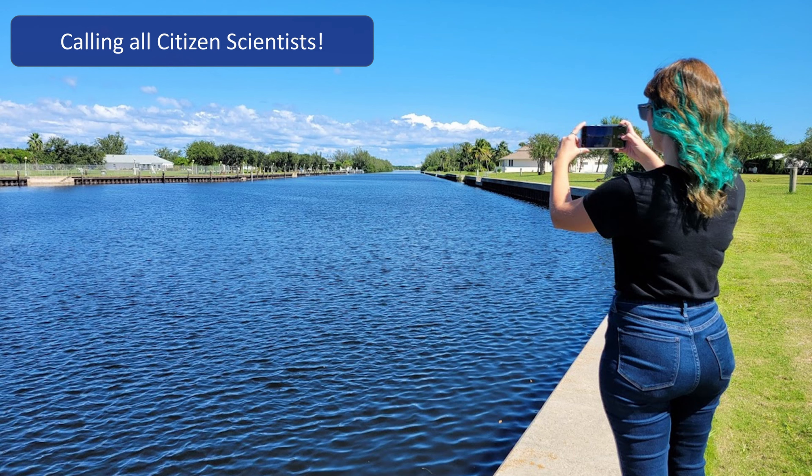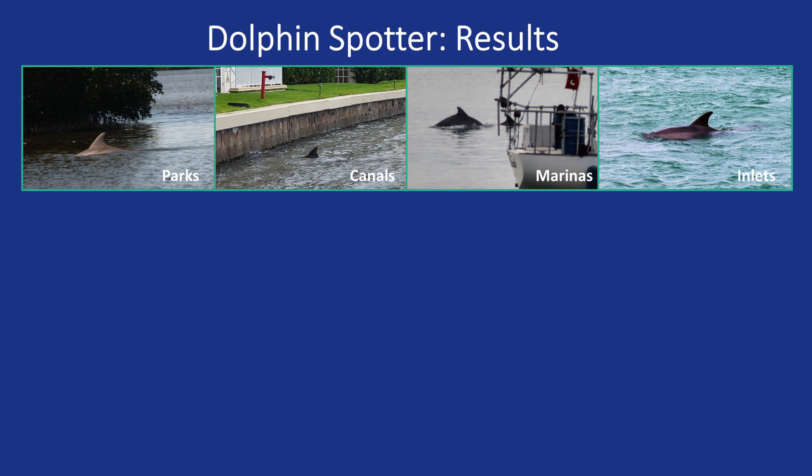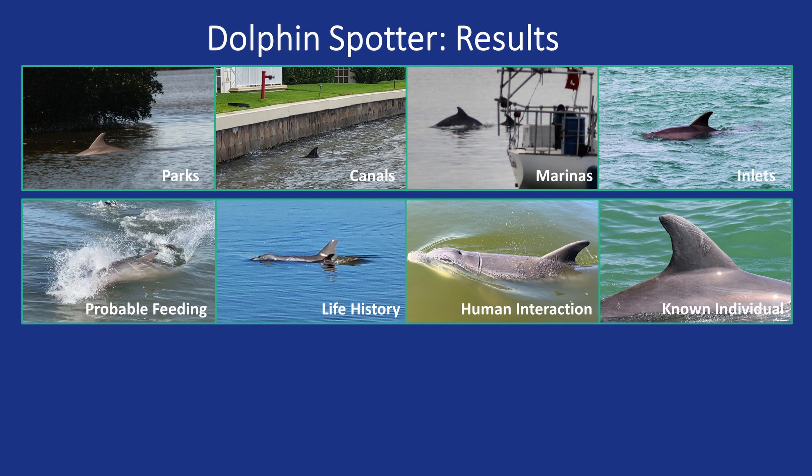As a spotter, anyone can submit land-based images from locations like inlets, beaches, waterfront parks, behind private residences, marinas and more. As we receive sightings, the interactive map on the website is updated, and so far we have over 160 sightings from Merritt Island to Stewart and even as far west as St. Petersburg. You can help to fill in those gaps by becoming a dolphin spotter today. Dolphin Spotter submissions have documented dolphins in various location types such as waterfront parks, canals behind private residences, marinas and inlets. Spotters have observed several behaviors like traveling and probable feeding, and are helping gain insights into life history by submitting images of mother and calf pairs. Citizen scientists have even documented human interaction like previous entanglement wounds. Images of known individuals will help provide information on home ranges, like this dolphin that was spotted at the same location multiple times within a five-day time frame.